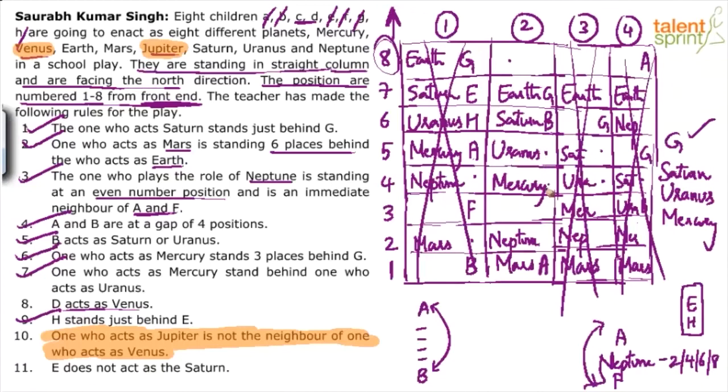Correcting A's position: with a gap of 4 persons between A and B (1, 2, 3, 4), A is now correctly placed. Thanks to Gaurav and Vignesh for pointing that out. Now A is actually a neighbor of Neptune. With A's corrected position, case 2 is still valid — A comes here and F, as the other neighbor of Neptune, comes on the other side.